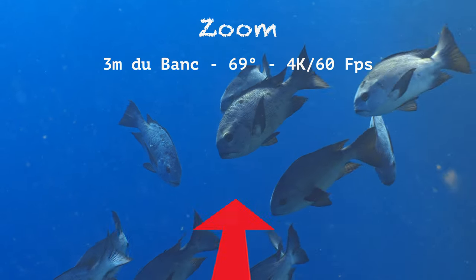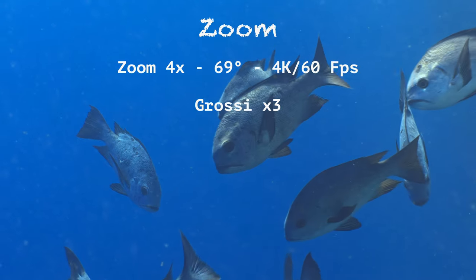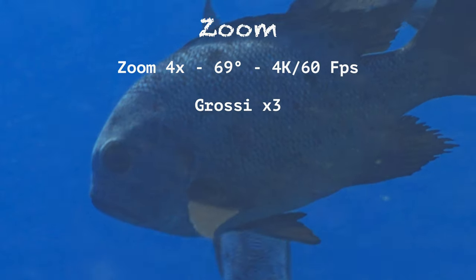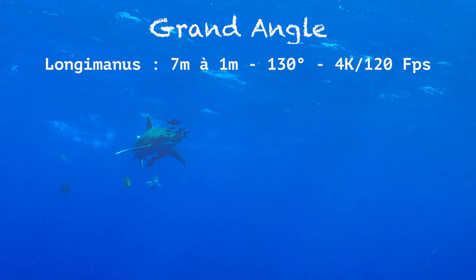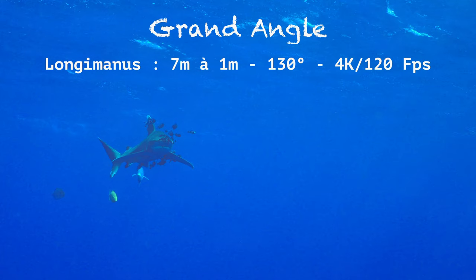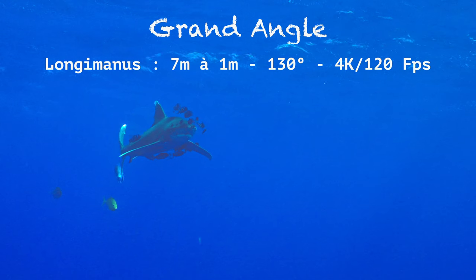Pour des sujets à quelques mètres où l'on veut faire un gros plan, si l'on actionne le zoom du 28-60, on obtient une image très claire, très nette. En agrandissant 3 fois l'image, vous voyez le niveau de détail. Sur ce rush, le longimanus arrive de loin et se rapproche jusqu'à 1 mètre. L'objectif est ouvert plein champ à 130 degrés. La netteté est parfaite du début à la fin du rush.